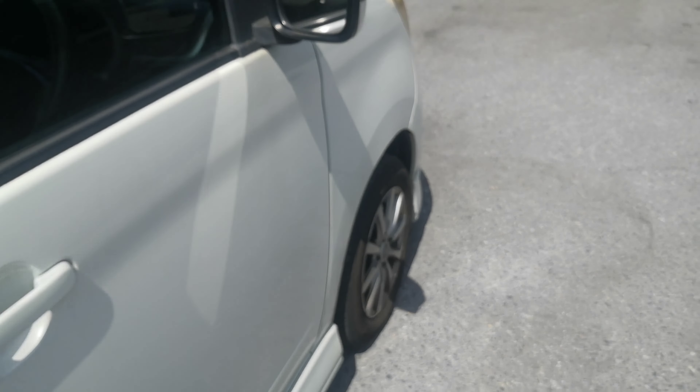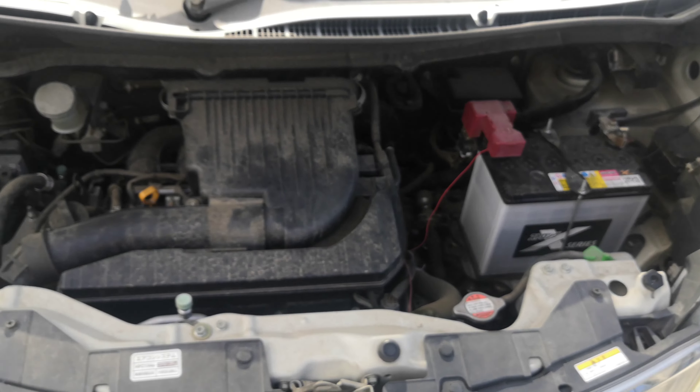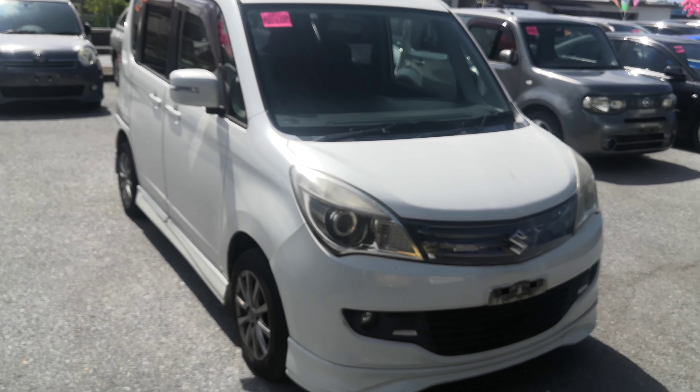Let's go to the engine compartment to wrap this video up. Here you go — this is a 1.2 liter engine, which will be cleaned during the detailing process. And there you have it: 2011 Suzuki Solio, the black and white checkered edition.